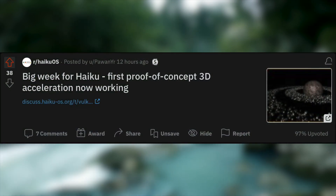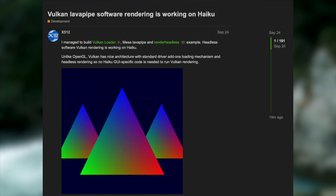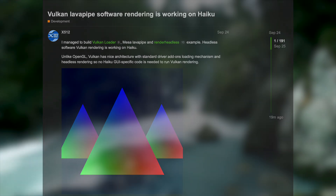Today I've got some great news for any Haiku fans out there. Recently, the Haiku operating system received experimental 3D acceleration support. I'm not exactly clued in on this, so I don't understand the ins and outs of how this works or what it means, but as far as I can tell, there's now experimental Vulkan support in Haiku, which enables 3D acceleration.